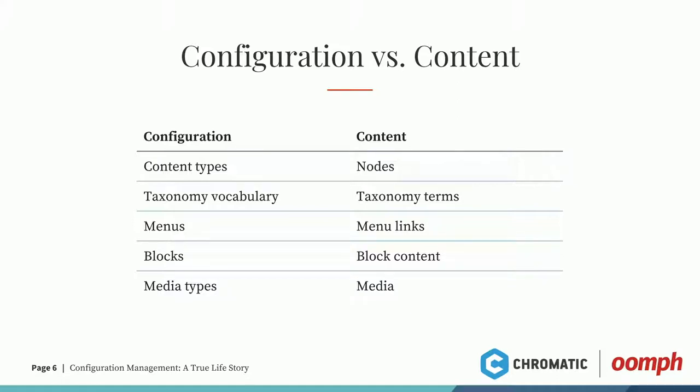At Oomph we're actually using the Recreate Block Content module to help with this. What it does is when you do a config import, after a cache clear it will recreate the blocks for you, so you don't have those messages saying your block doesn't have any content — it'll just be a blank block. You'll still have to copy the content from one site to another, but it kind of fixes the problem. The last one here is media types — your media types are configuration, but your actual media items, files, and images are content.